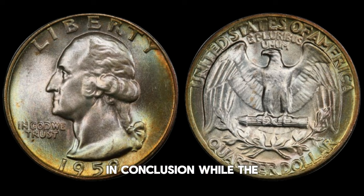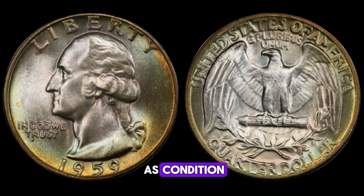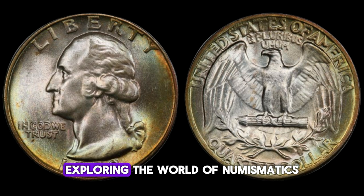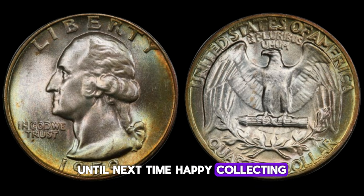While the 1959 Washington quarter dollar may seem like just another coin in your pocket, its value can vary dramatically depending on factors such as condition, rarity, and demand. Whether you're a seasoned collector or just starting out, exploring the world of numismatics can be an exciting journey filled with hidden treasures and fascinating stories.